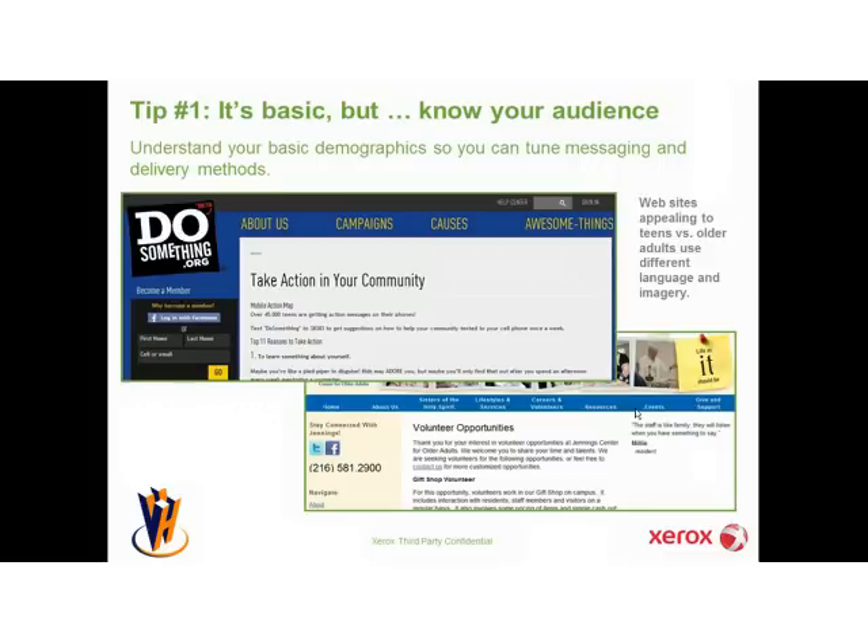Starting with the first tip — it's Communications 101 really — you need to know your audience. You need to understand your basic demographics so you can tune your messaging. For example, millennials, defined as those people born after 1980, have been heavily influenced by the information age, 9-11, the Iraq War, the 2008 presidential election, and many other significant historical events. The millennial generation, more than any other, is highly technically savvy. They consider their iPhone and Android phones like appendages. So I've got a couple of examples of how different organizations are appealing to different ends of the generational spectrum.